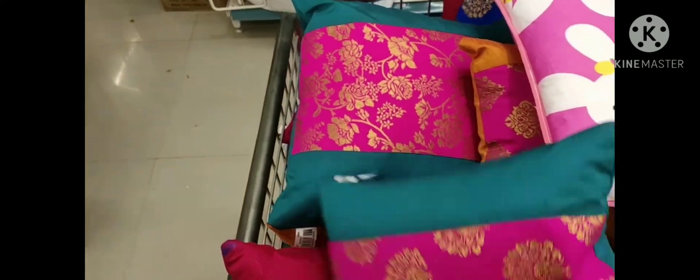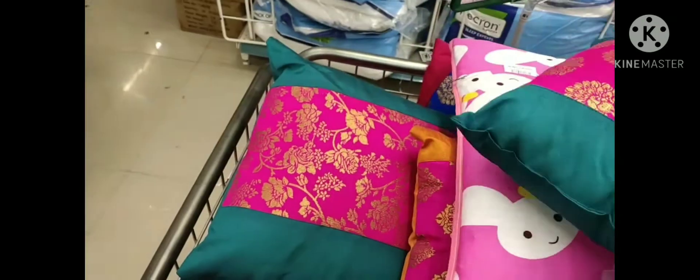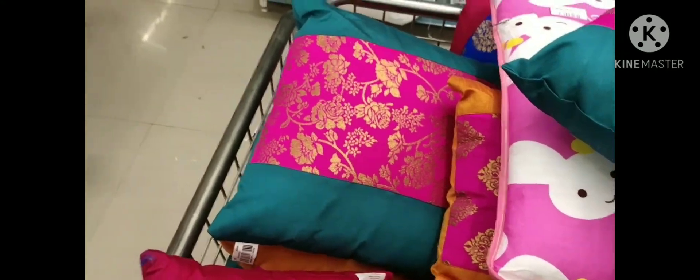If you are looking at the cushions, the price is around 150 rupees. The cover is 150 to 200 rupees. With the cover and cushion together the price comes to around 150 rupees. There are a lot of high rates and the quality is also low.